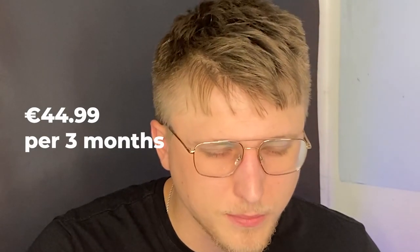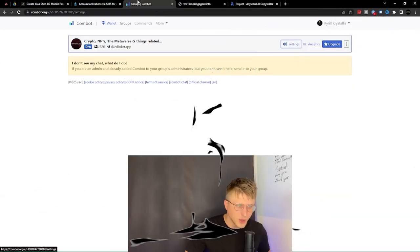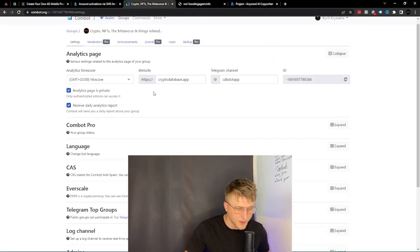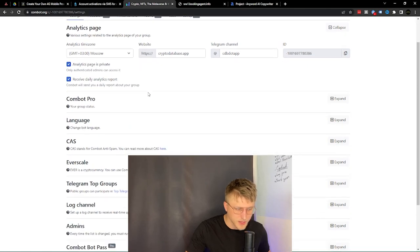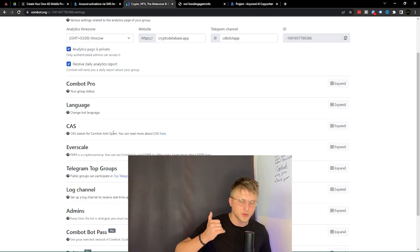It costs about $40 per three months for full moderation, but the amount of settings you have is absolutely crazy. There's also CAS — Combat Anti-Spam — which maintains their own list of known spammers. If a known spammer joins a group, they're removed immediately without needing to do anything else.